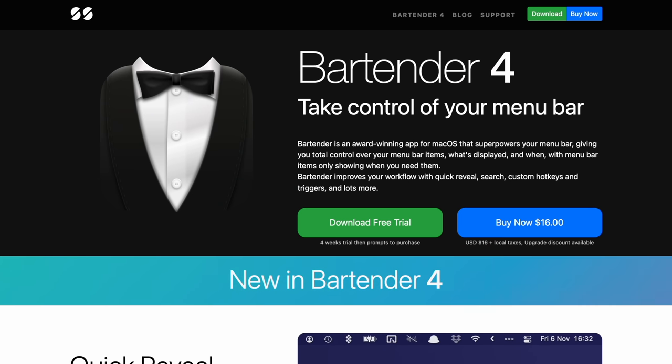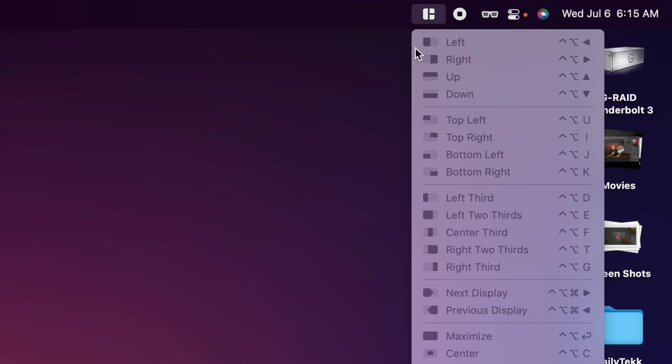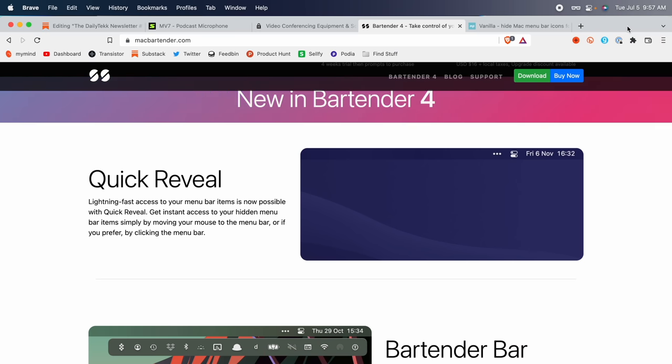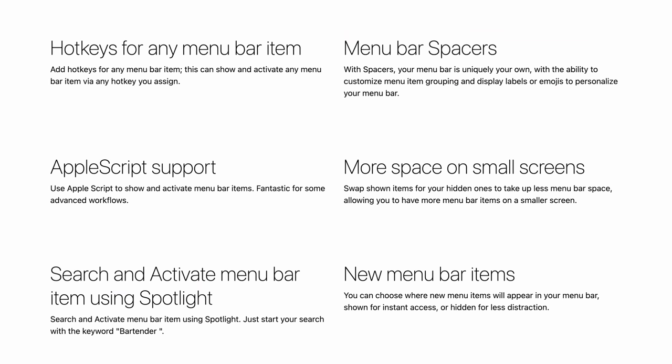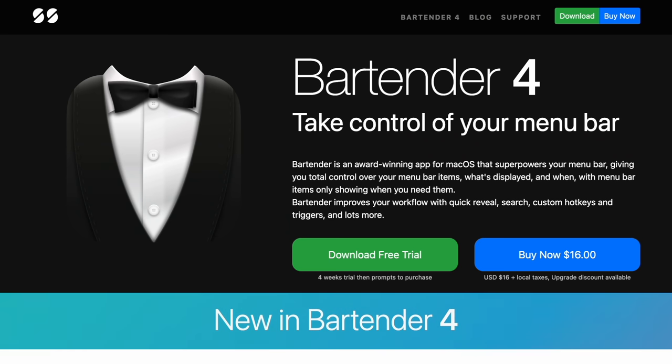Outside of core apps I have some utilities that make life easier. Everyone told me to switch from Bartender to Vanilla — one is free, which is why people like it — but Bartender has so many new features in the latest version. There's a new quick reveal on hover, a floating Bartender bar, menu bar item spacing, quick search, triggers, hotkeys, AppleScript support, and new menu bar items. Vanilla's fine if you want something free, but I'm sticking with Bartender because I'm looking for the best experience, not just the cheapest.